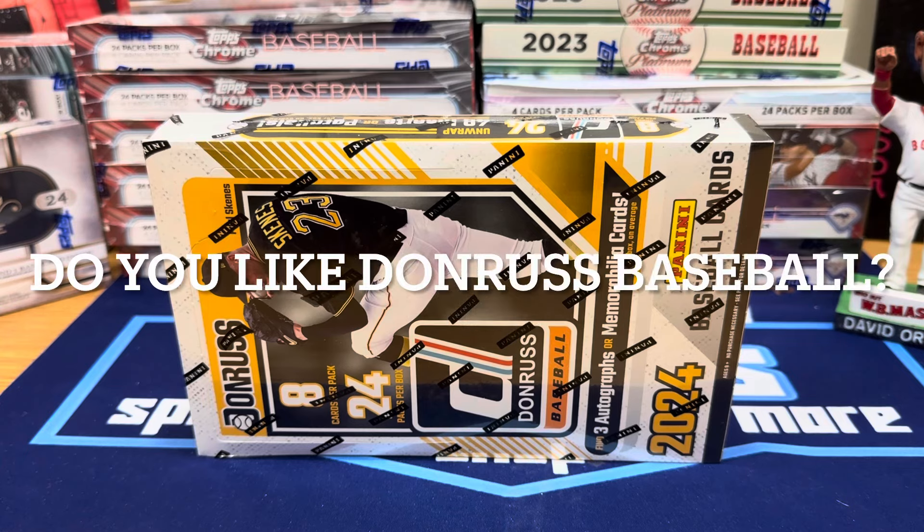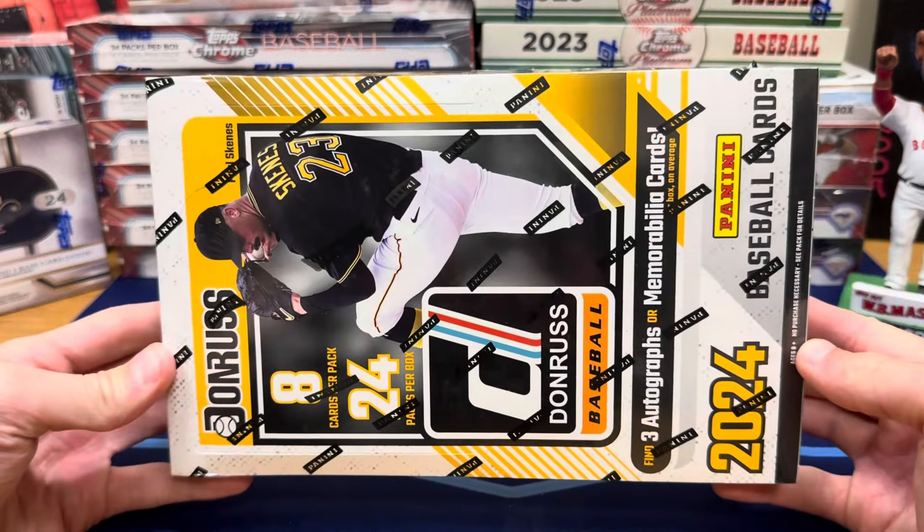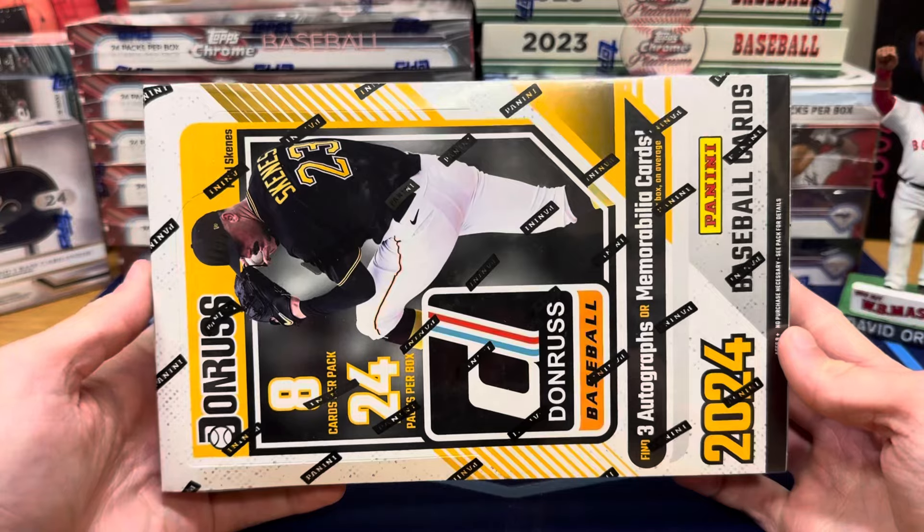Hey guys, Ethan SportsCards and more back today with a brand new baseball card video. Today we're back with a brand new release in the 2024 Donruss Baseball Hobby Box. This is going to be a fun one. Donruss is always a super fun product to rip.